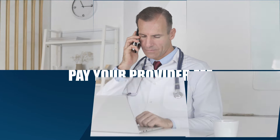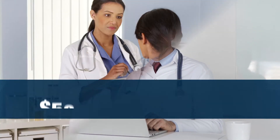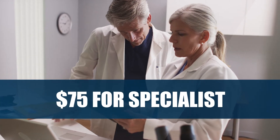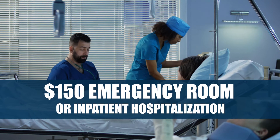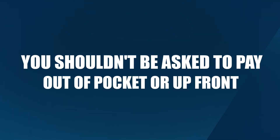Step 3: Pay your provider fee. For non-emergency care, consider using a telehealth provider. $0 for telehealth, $50 for primary care, $75 for specialist, $75 for urgent care, $150 for emergency room or inpatient hospitalization. At each visit, pay your provider fee only. You shouldn't be asked to pay for services out of pocket or upfront.